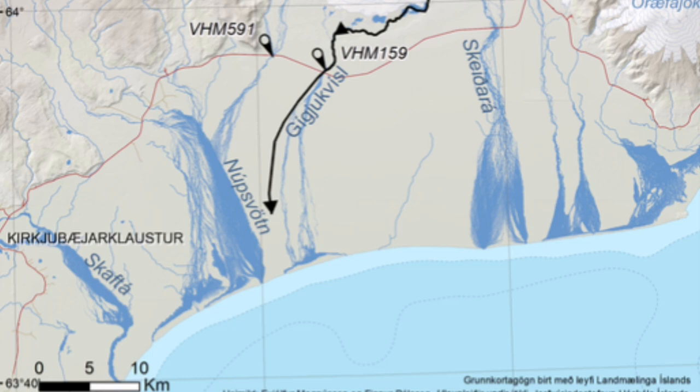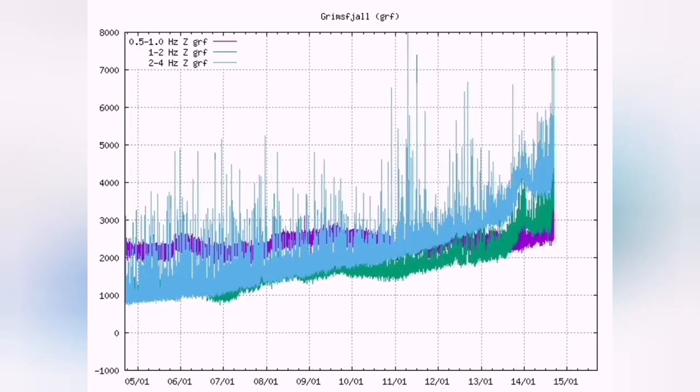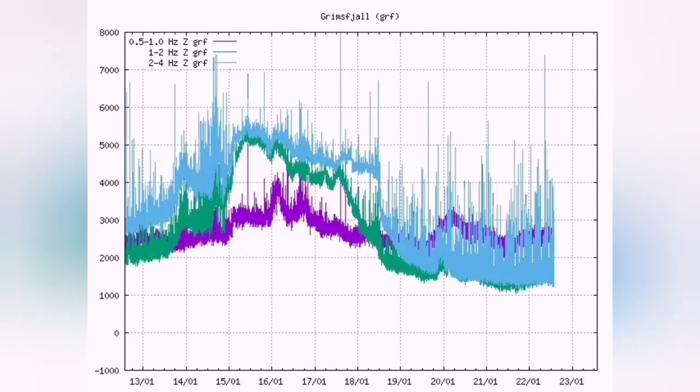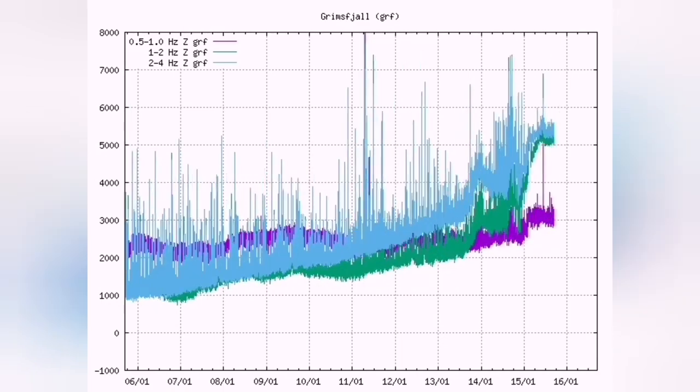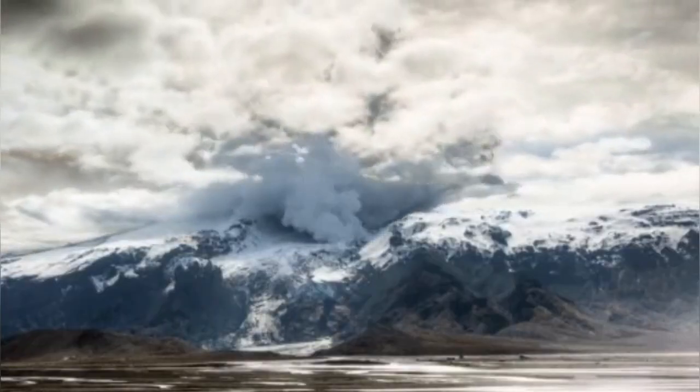When you look at the map, the satellites, and especially the thermal chart — harmonic thermals — you will see something causing the thermals to rise. Magma line rises, tectonic earthquakes also rise. There is a volcano there under this area.